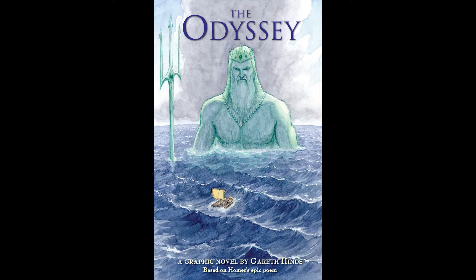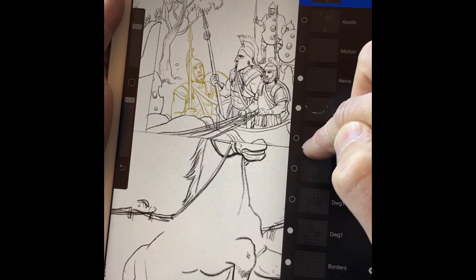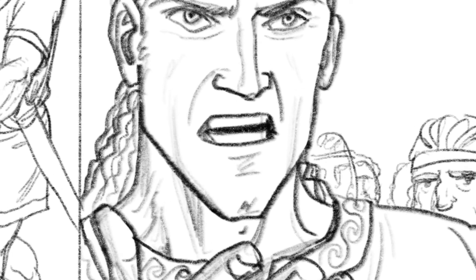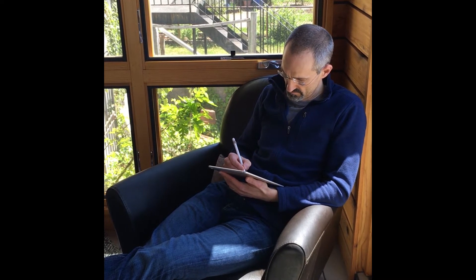I wanted a natural pencil look to match my version of The Odyssey, but I wanted to be able to work in layers to edit and erase cleanly and easily. The pencil simulation is so good that I was able to print out my drawings and draw back into them with actual pencil, and you can't really tell the difference. That's what sold me on it, along with the ability to carry it everywhere I go.